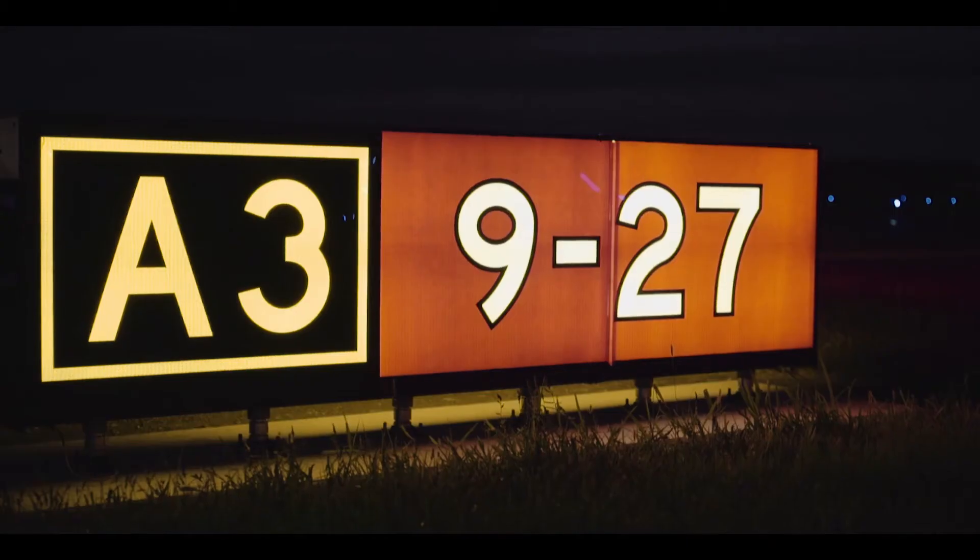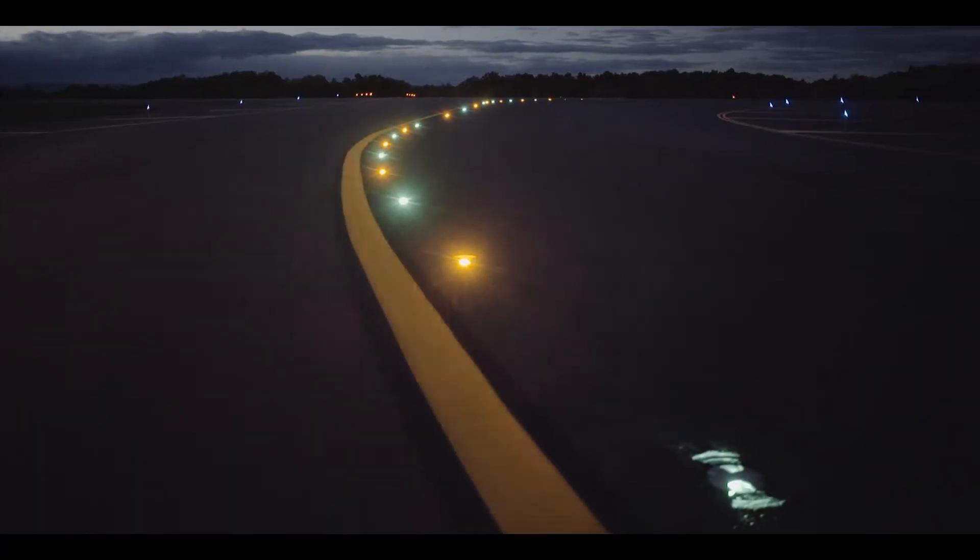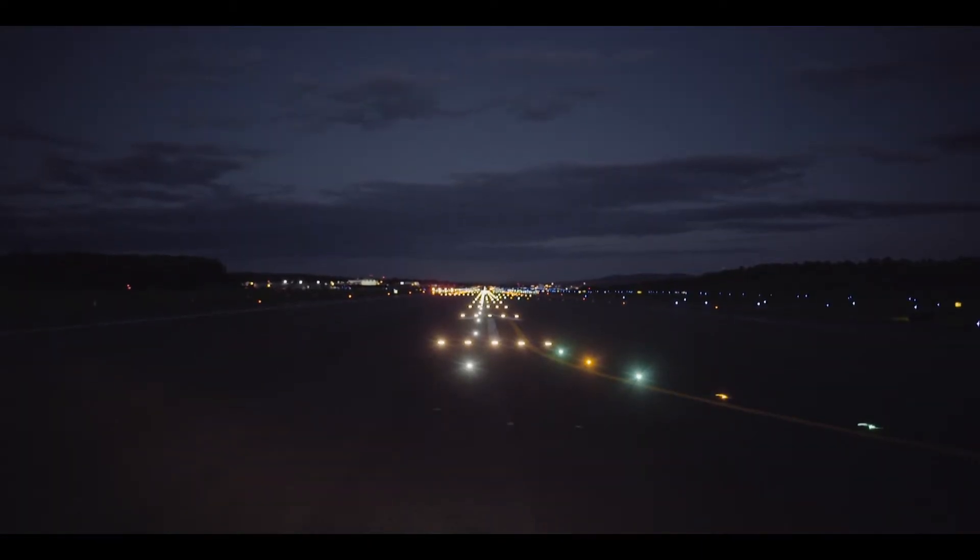One of the key features done in this airport was actually bringing in LED lighting for almost all of the light features that we did. In addition to the energy reduction with the LED lights is also the reduction in maintenance that's going to be required on these lights. By changing to LED, we probably reduced the energy consumption at least by half, if not by more.